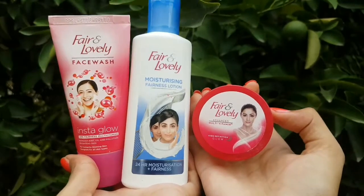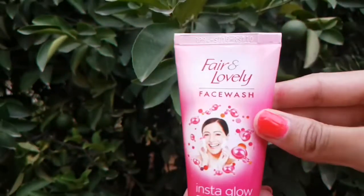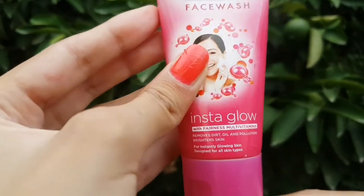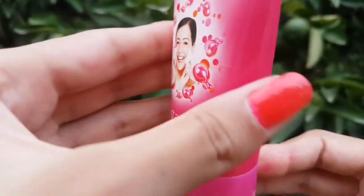Hello guys, welcome back to my YouTube channel. In this video, we will talk about Fair and Lovely products, which include BB cream, face wash, moisturizer, and fairness cream.